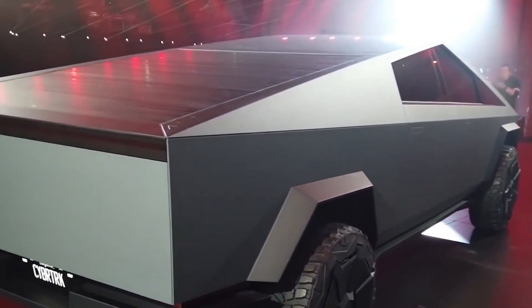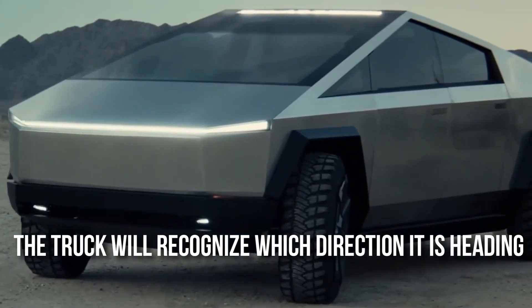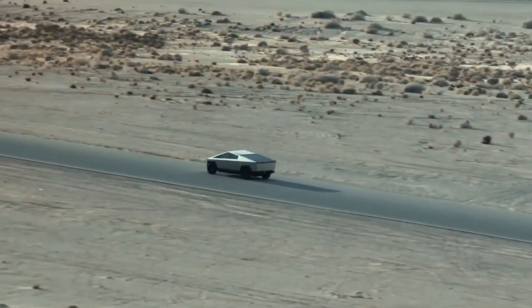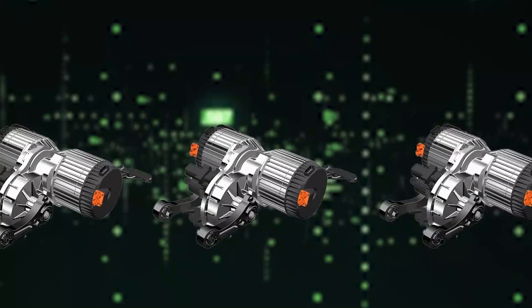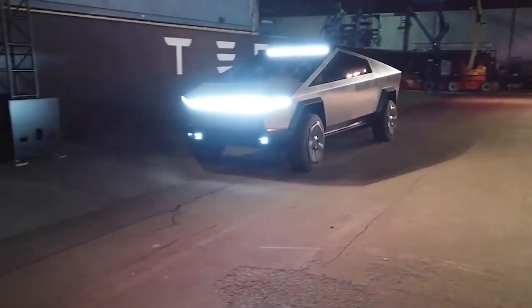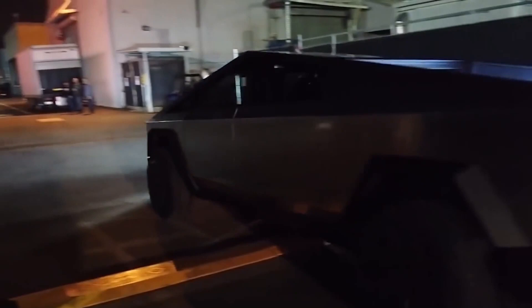Another advancement they are looking to work towards is that the truck will recognize which direction it is heading. The internal camera will verify whether the person talking to it is the driver or the passenger. If the passenger tries to speak to it, the car will switch its buttons to the other side. This way, if you are driving and the passenger tries anything funny, you will be safe.